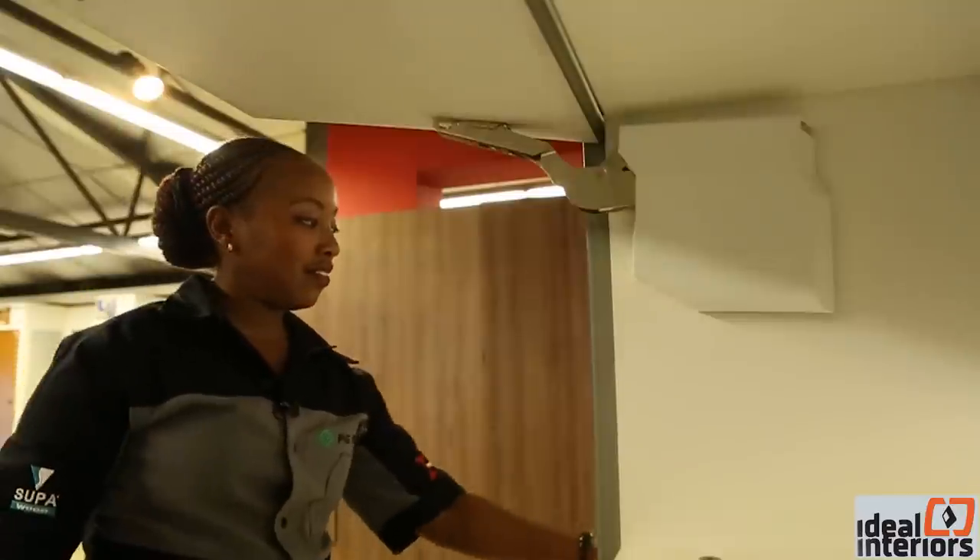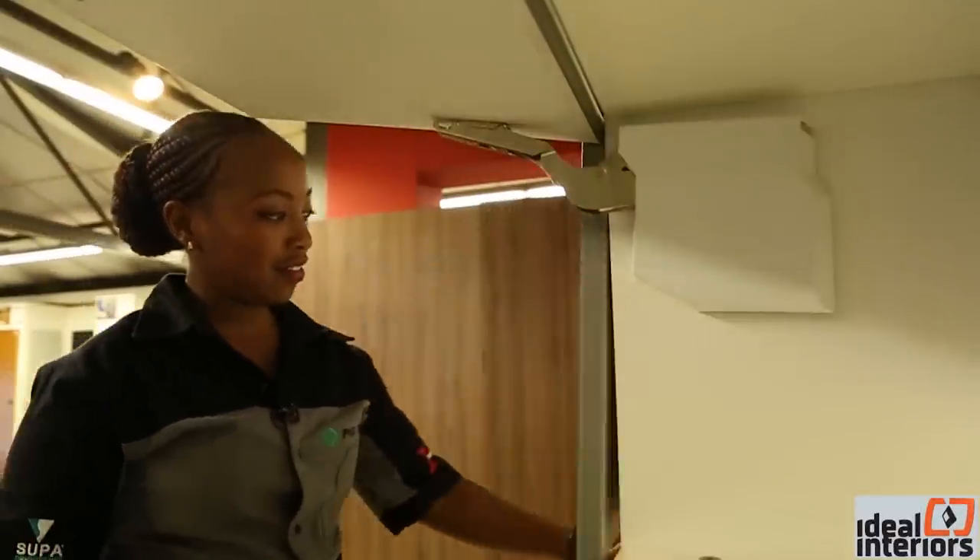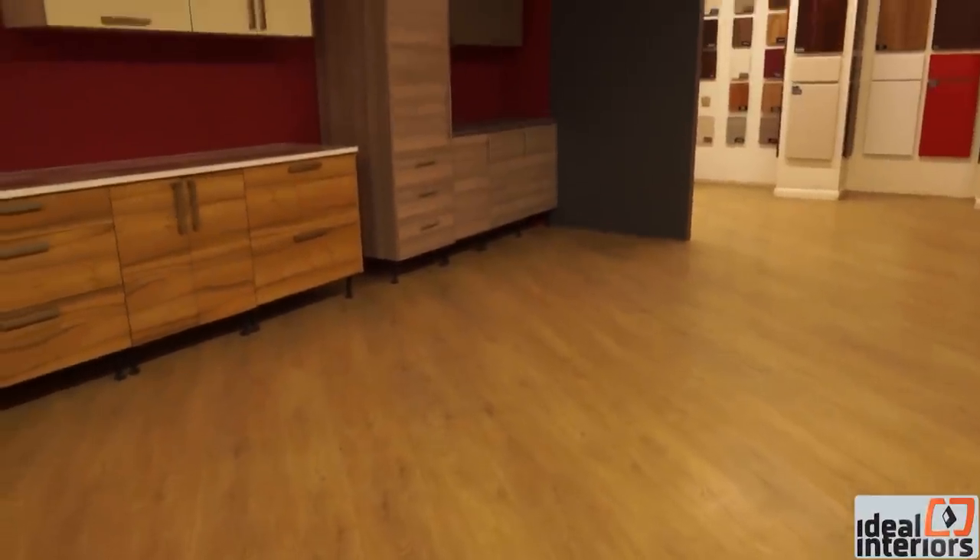After the break, we go to the factory floor of PG Bison to experience their high-tech creative process and discover a world of magical hinges and everlasting floors.